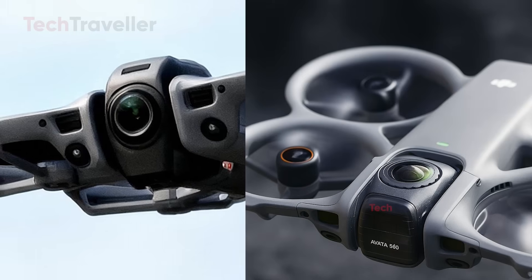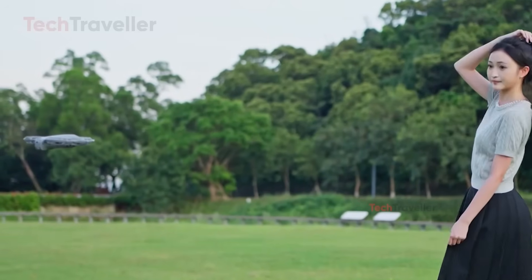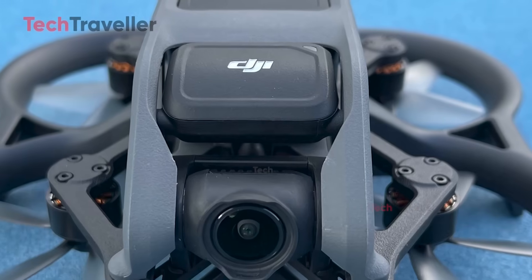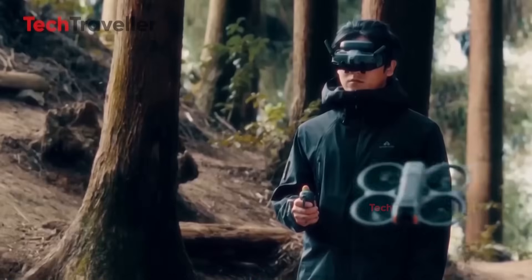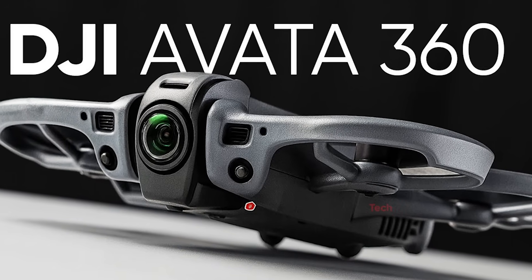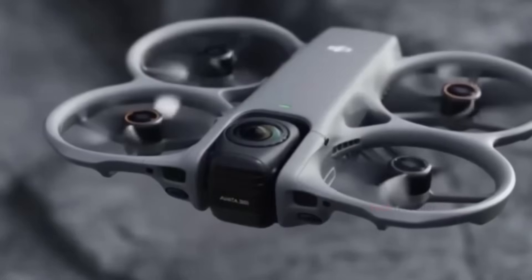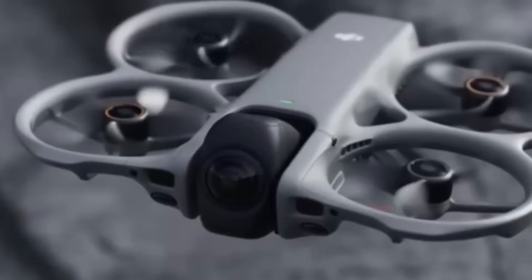This hybrid design makes perfect sense. DJI already dominates both drone manufacturing and compact 360 cameras. Creating a drone that can switch between immersive 360 capture and traditional FPV flight feels like a natural next step, especially after the Avata 2 set new expectations among advanced pilots. In 360 mode, both lenses point up and down to capture an entire environment with an invisible drone effect.